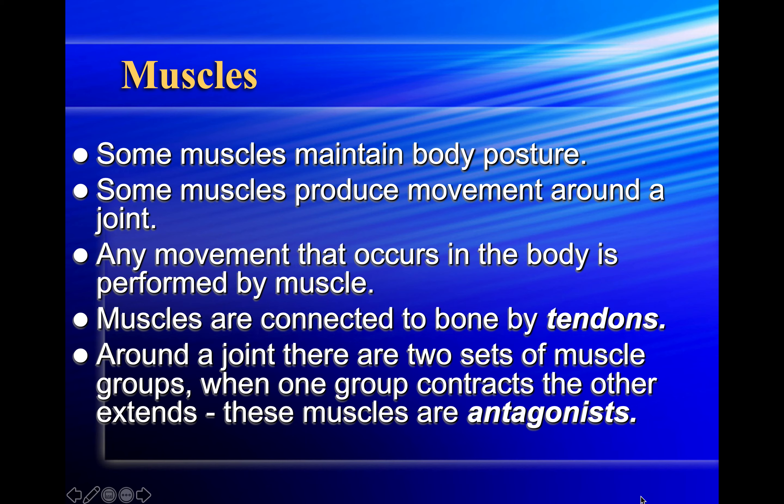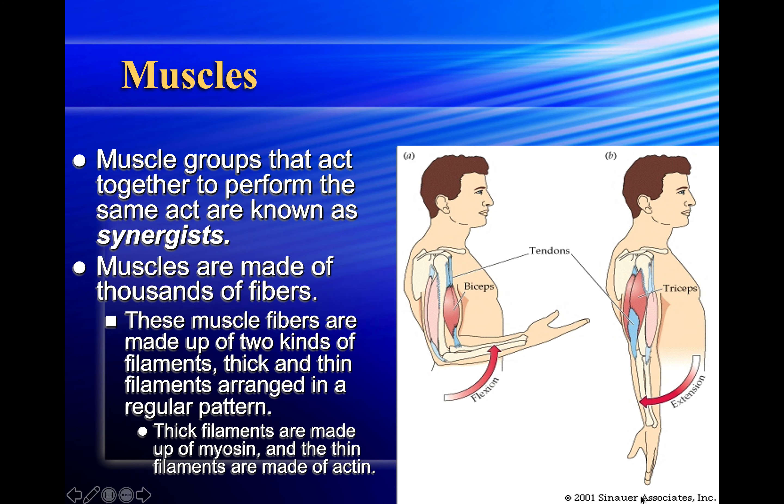Some muscles maintain body posture; some produce movement around a joint. Any movement in the body is performed by muscles. Muscles are connected to bone by tendons. Around a joint there are two sets of muscle groups — when one group contracts, the other extends; these are known as antagonists. Muscle groups that act together to perform the same act are known as synergists. Muscles are made of thousands of fibers made up of two kinds of filaments: thick filaments made of myosin and thin filaments made of actin.